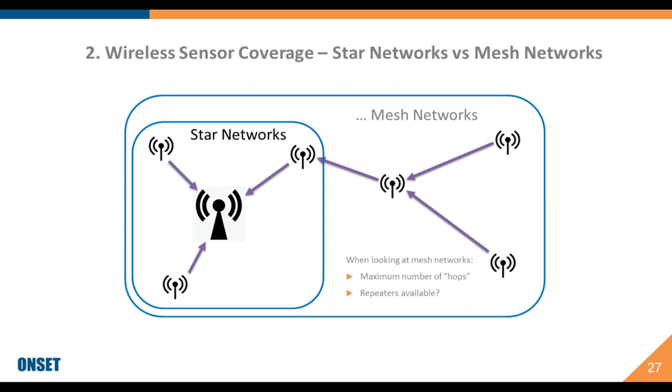There are also different types of networks to consider. In a star network, all sensors communicate back to a central station, which then communicates to the internet — this limits sensor range to the radius around the central station. A more popular approach now is mesh networks, where sensors can communicate through each other to get back to the central station. The advantage is that you can relay information from sensor to sensor, extending your network much farther from the central station, which increases coverage and brings down your overall cost.